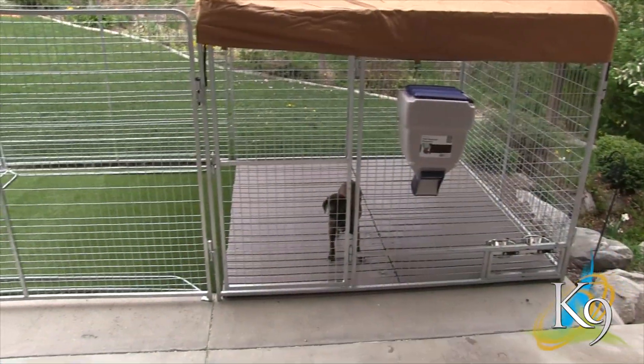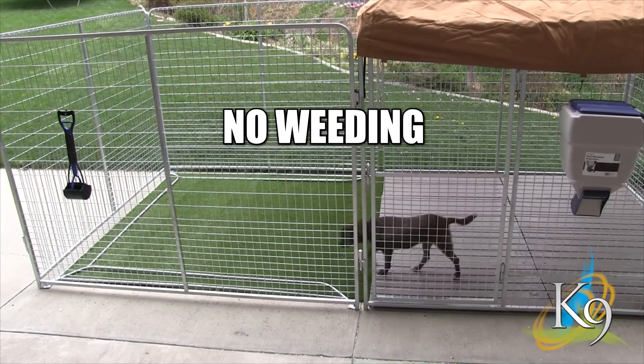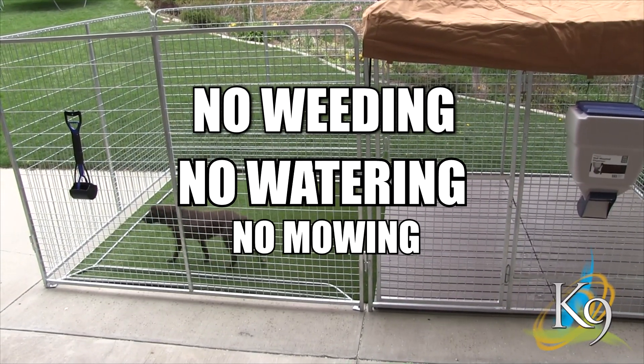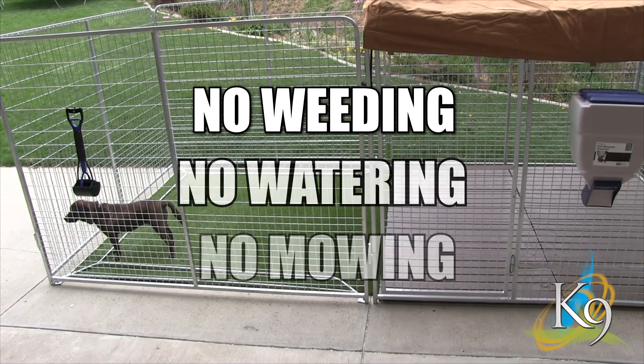Here are six benefits of Canine Kennel Turf. Benefit 1: Canine Kennel Turf is low maintenance. There is no weeding, no watering, no mowing — ever. This turf requires very little work to have a beautiful green yard.